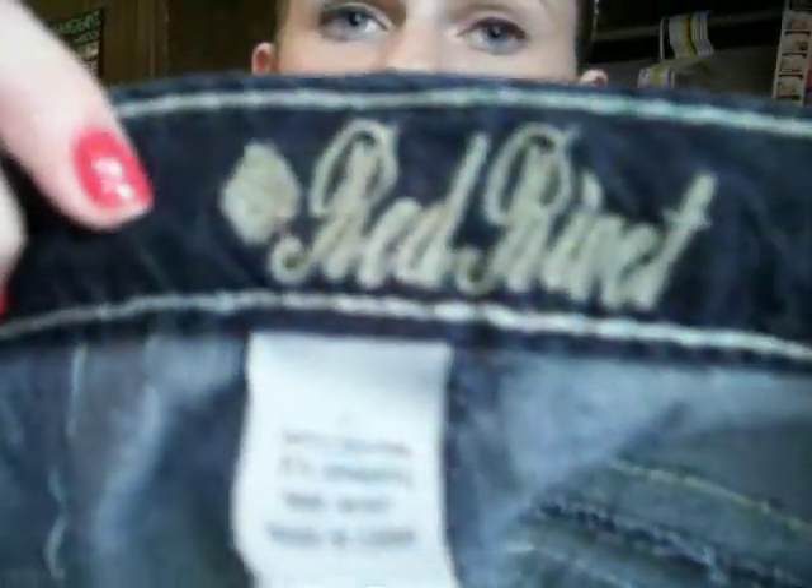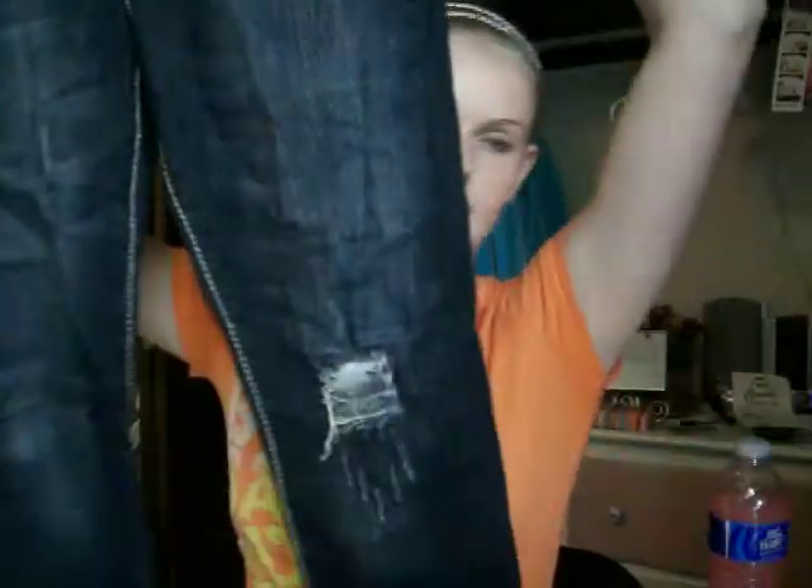The last pair I got was also from Red Rivet — I'll show you the name so you can see it. This brand and Almost Famous are the only jeans that fit me pretty well. They have stitching like Miss Me jeans — the thick threading — and they have a little distressing too, but not as much. I really like them.